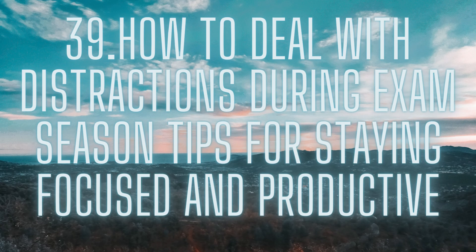Find a quiet study space. Another key to staying focused is finding a quiet study space. This could be a library, a coffee shop, or even a quiet corner of your home. Make sure to choose a space where you won't be interrupted by others or distracted by noise. If you find that you're still getting distracted, try using noise-canceling headphones or earplugs.